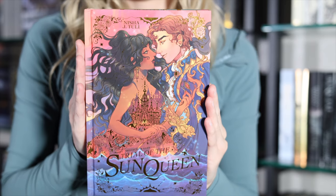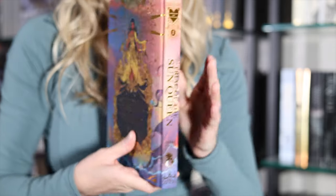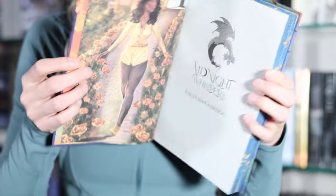Now let's talk about a special edition by Midnight Whispers, and that is Trial of the Sun Queen by Nisha J. Tooley. I think this one turned out really, really pretty. My favorite part is probably the foiling, and the edges go really nicely with that cover design. The end pages have some beautiful character artwork, as well as a picture of what I assume is our heroine, and a map on the back end pages.